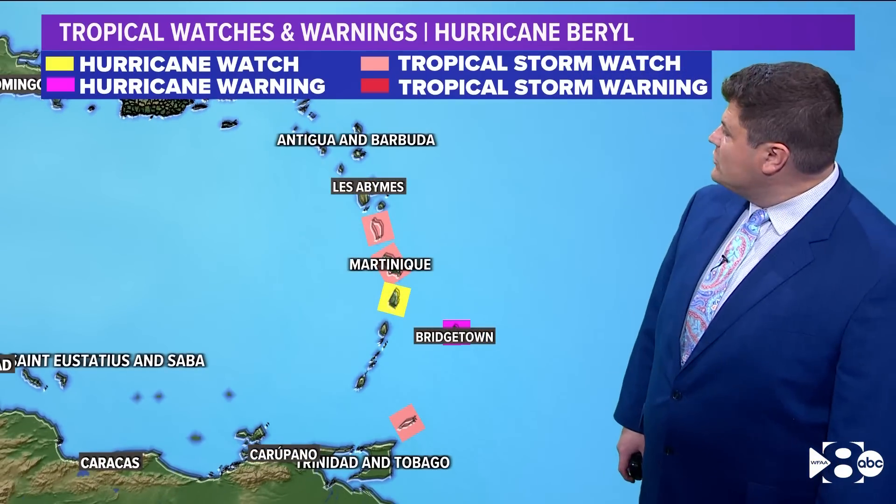Right now, Beryl is forecast to become a major hurricane, a Category 3, as it moves toward the Lesser Antilles.